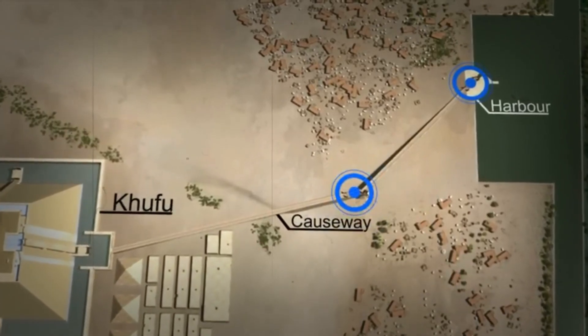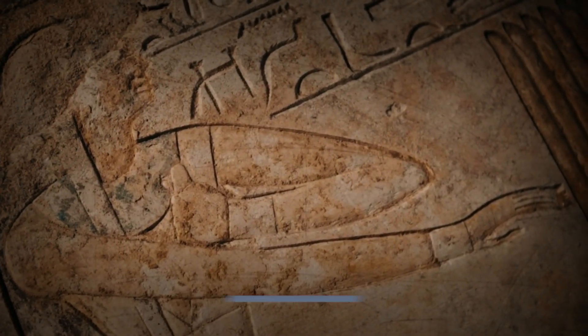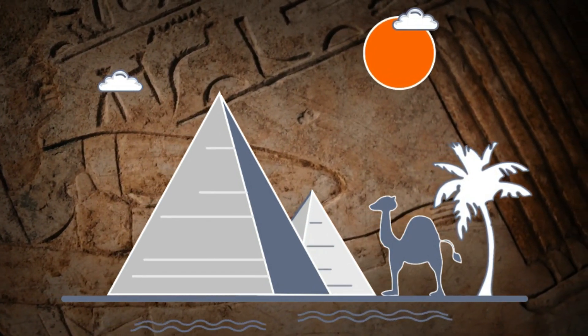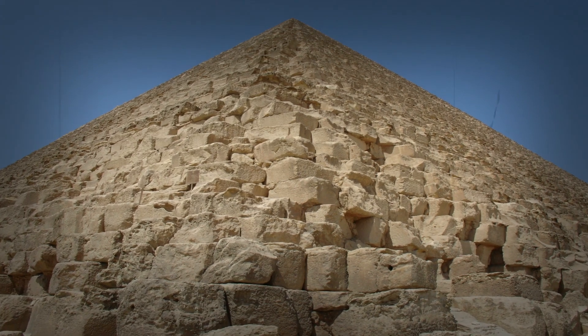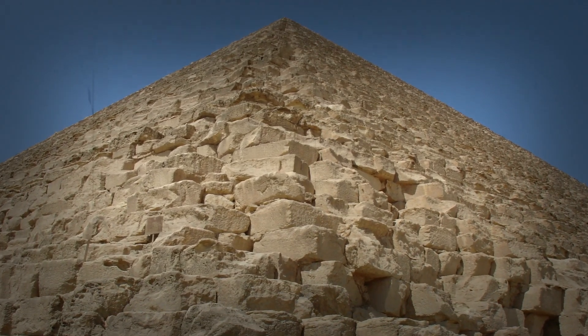The entire Giza Plateau is believed to have been constructed over the reign of five pharaohs in less than a hundred years, which generally includes the Great Pyramid, Khafra and Menkaure's pyramids, the Great Sphinx, the Sphinx and Valley Temples, 35 boat pits cut out of solid bedrock, and several causeways, as well as paving nearly the entire plateau with large stones. The level of accuracy in the pyramid's construction, without the aid of modern tools, boggles the mind. It is a testament to the ingenuity and dedication of the builders.